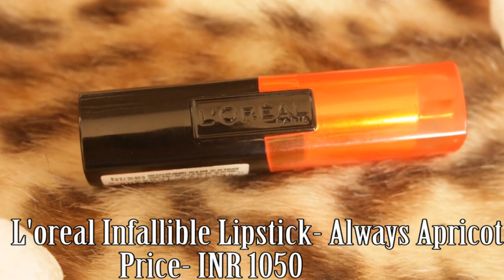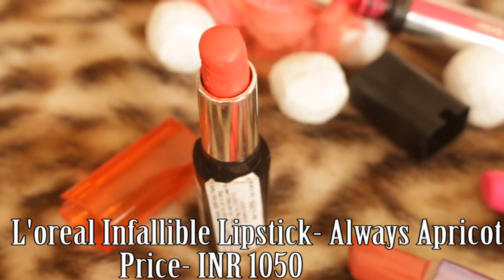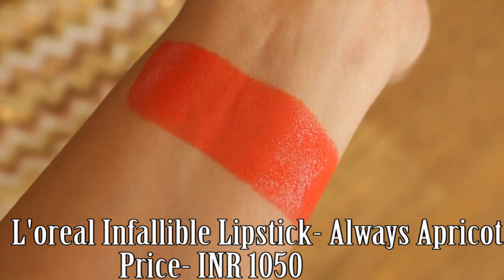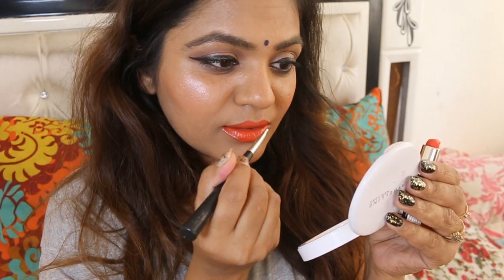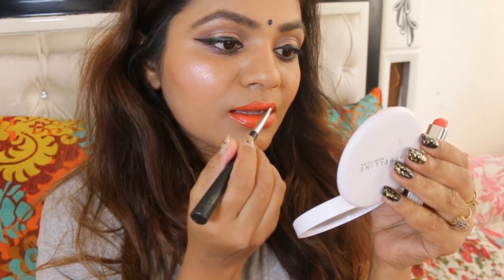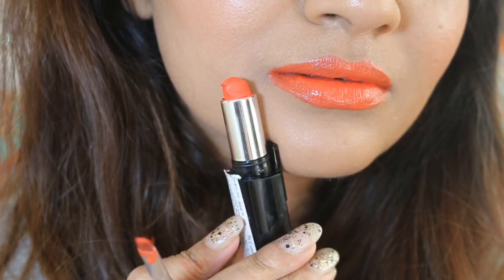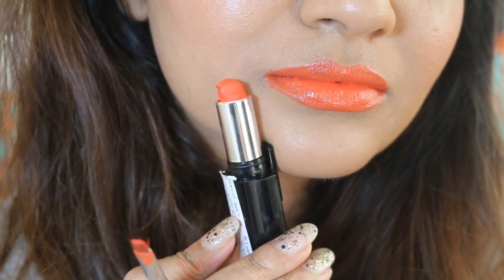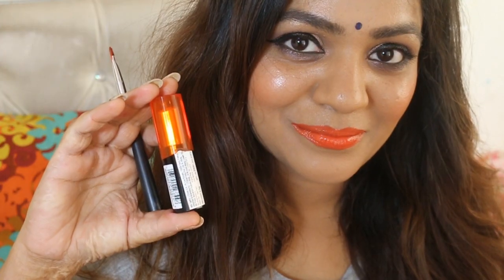Always Apricot. This is a deep orange shade that can be used for daily wear as well as special occasions. It is a very tricky shade and might not suit everybody, but lighter skin tones can carry it beautifully. Some of you might think it's not exactly a summery shade, but looking at our Indian skin tone, I think it is a beautiful summer shade.